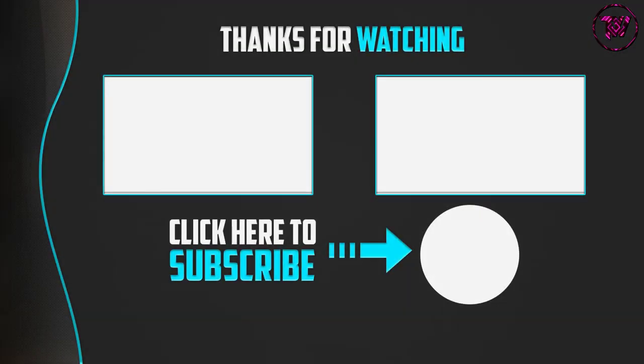Thank you for watching, guys — I hope you liked this video. If this video was helpful to you, please make sure to like, comment, and subscribe. If you have any questions related to this product, you can leave a comment down below and I will get back to you as soon as possible.